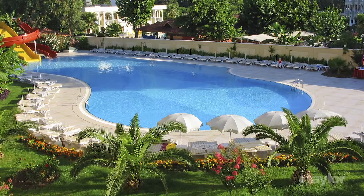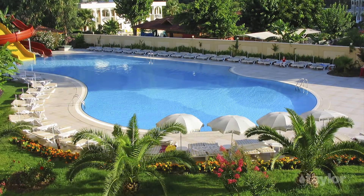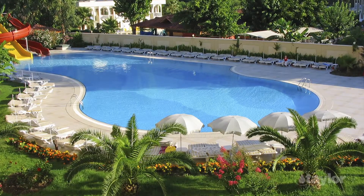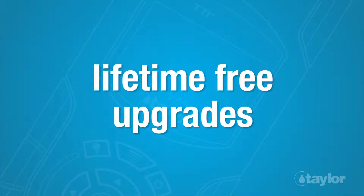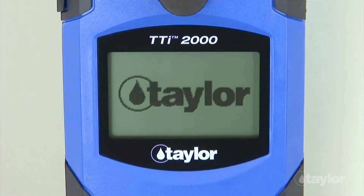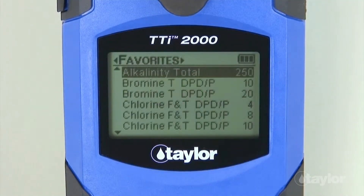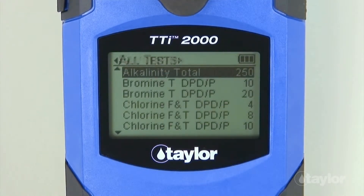The TTI 2000 is programmed with all the tests needed to assure that water in pools and spas is chemically balanced and safe for bathers. The Colorimeter will accept up to 10 additional tests developed by the user, and Taylor offers lifetime free upgrades to registered users as new tests are developed. The TTI 2000's tests are organized alphabetically. You can create shortcuts to your favorite tests and your favorite series of tests, too.